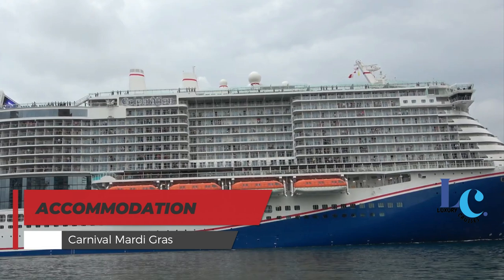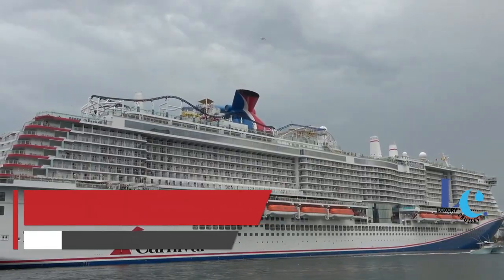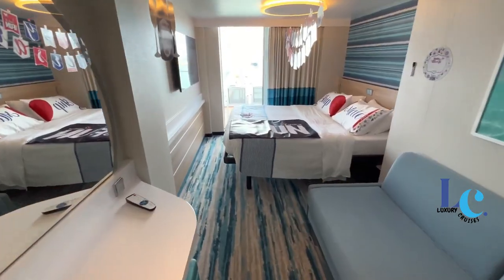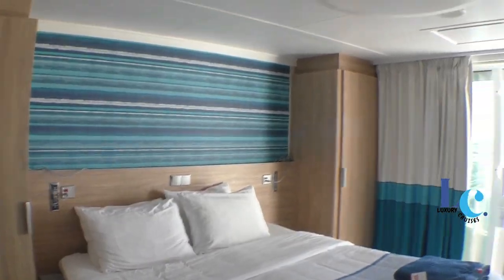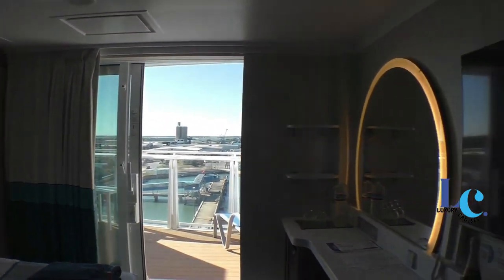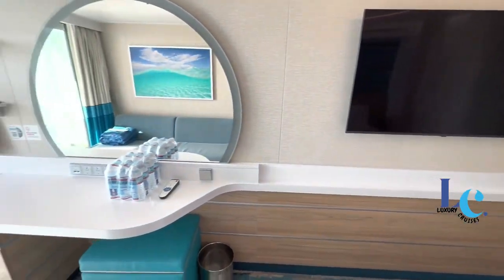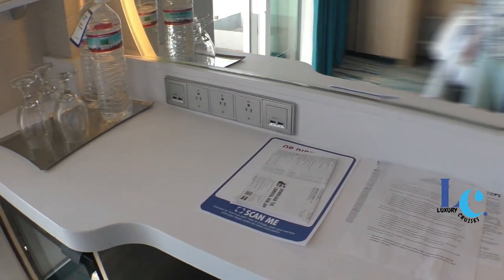There are a total of 2,641 Carnival Mardi Gras cabins spreading across 11 of its 20 decks, and cabins are available in four standard categories: interior, balcony, ocean view, and suites. All staterooms include innovative amenities such as lighted vanity mirrors, recessed reading lights, and dual-function furniture, plus plenty of USB charging ports.